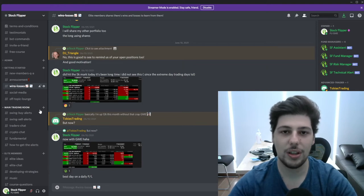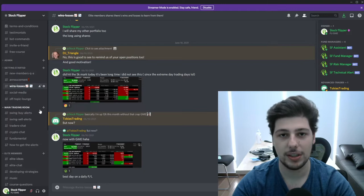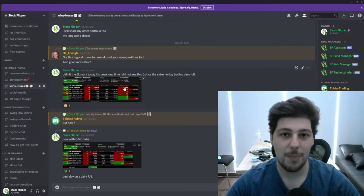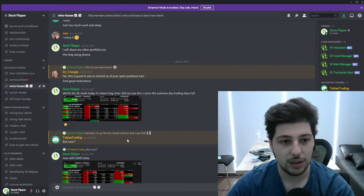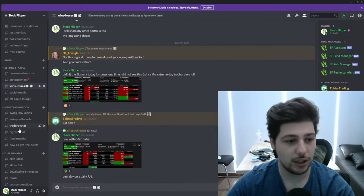Hey guys, before I start with the new stock picks, I want to make a small recap from last week's stock picks, both alerted in my YouTube video and within my Discord chat room. So this week I'm up around $15,000, but my main position was in GME. I was in a $12k loss and it went almost to break even. I share all my wins and losses here, you can join and check.